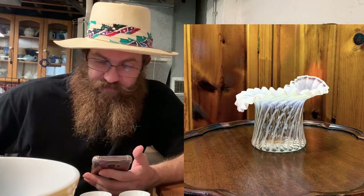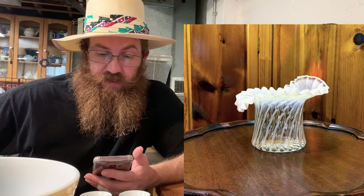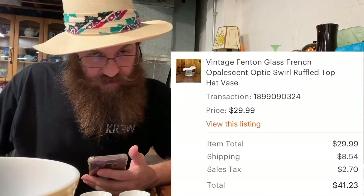Next was a vintage Fenton glass French opalescent optic swirl ruffled top hat vase — a beauty — and the buyer was all in for $41.23.